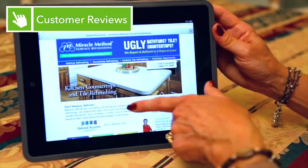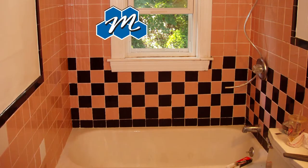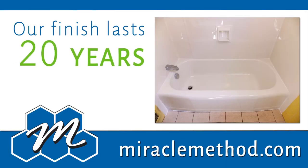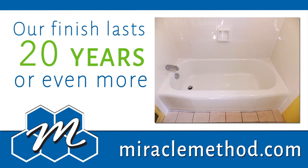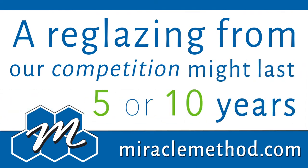We at Miracle Method are diligent with our preparation and our final detailing, and we use a special bonding agent that puts us above the competition. Our finish lasts 20 years or even more. A reglazing from our competition, on the other hand, might last 5 or 10 years.